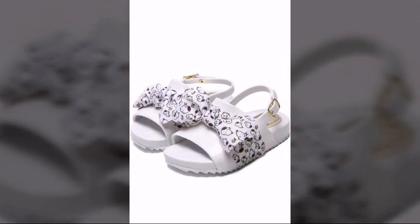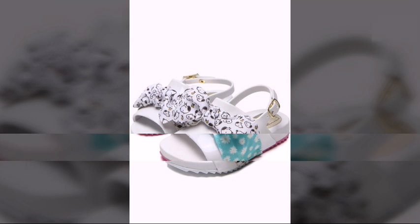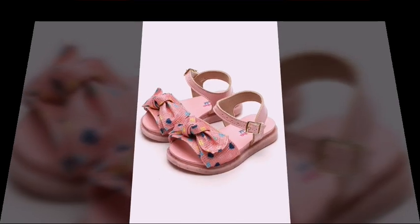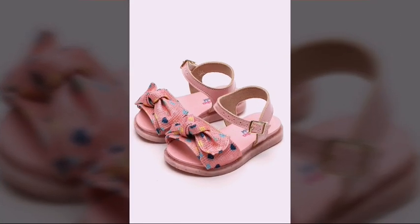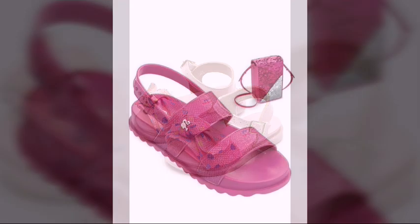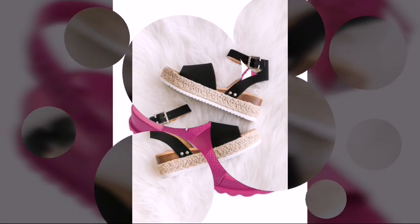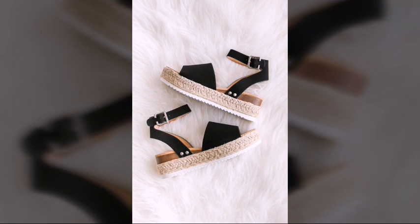Don't forget to subscribe to my channel and watch more fantastic videos of shoes, dresses and drill sets. There are very fabulous designs, very attractive designs, and very awesome designs of toddler girl sandals available here for you in this video.